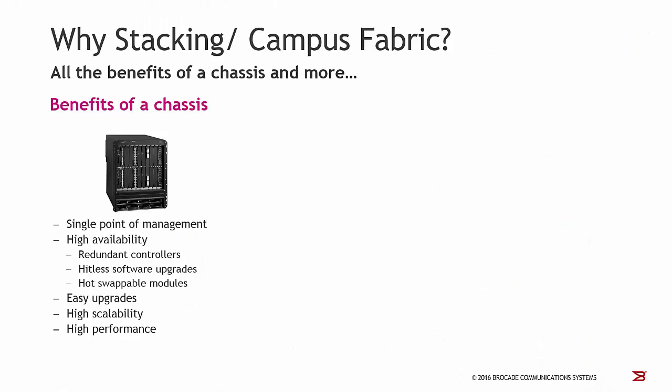Why should you consider using Stacking or an even more enhanced technology like Campus Fabric? First of all, we have all the benefits of a classic chassis design, which means a single point of management, high availability, easy software upgrades, high scalability, and high performance.